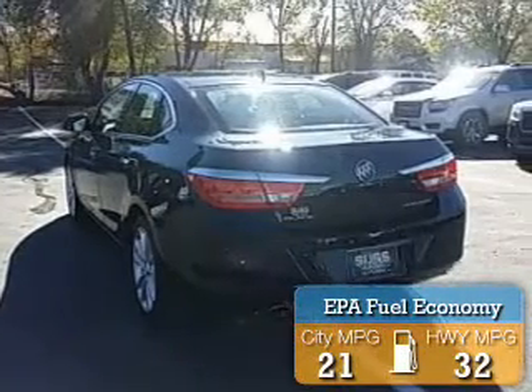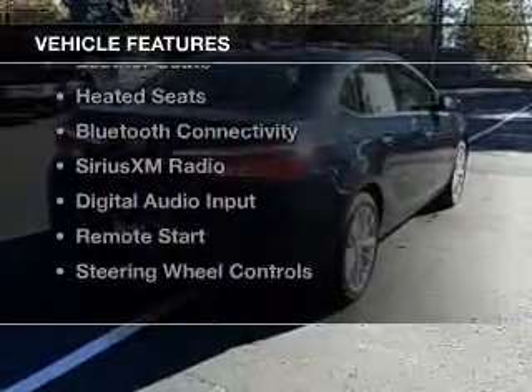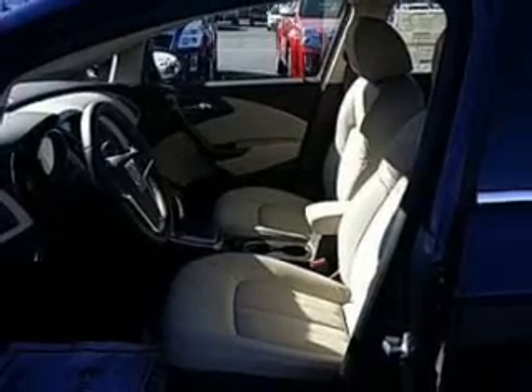Great fuel efficiency saves you money by requiring fewer trips to the gas station. The features include internet connectivity, electric trunk, heated steering wheel, leather seats, and heated seats.